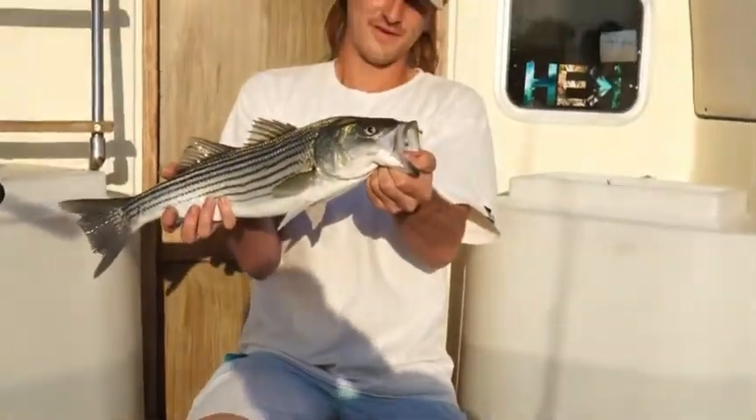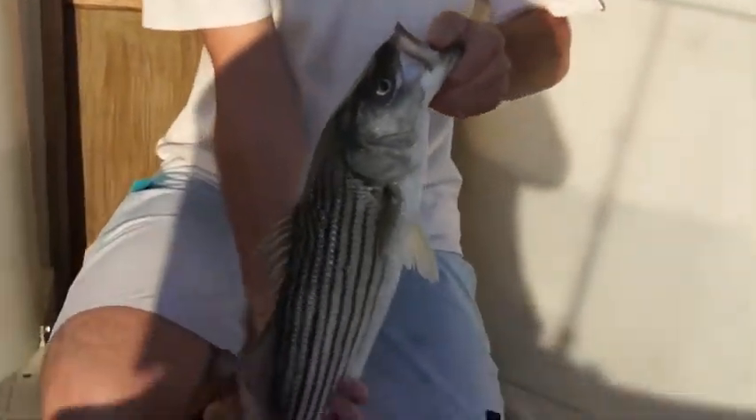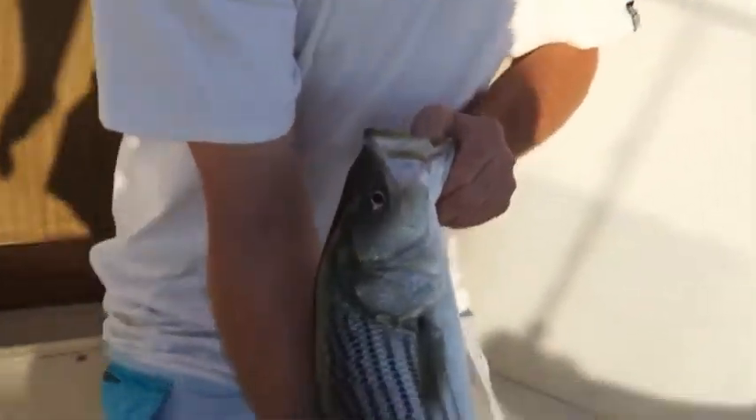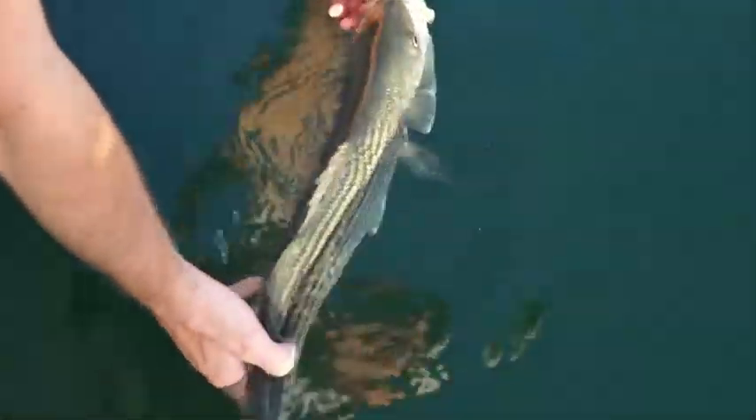It's a good one. First one of the day — nice little striper, beautiful fish. I'll release this guy. See ya.